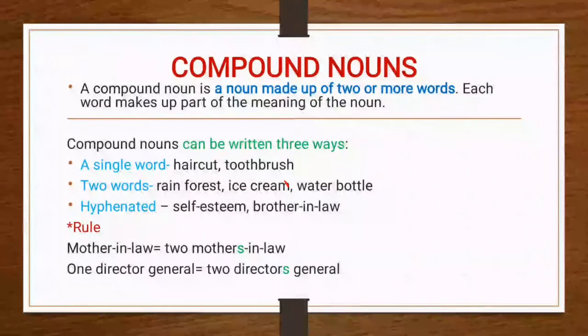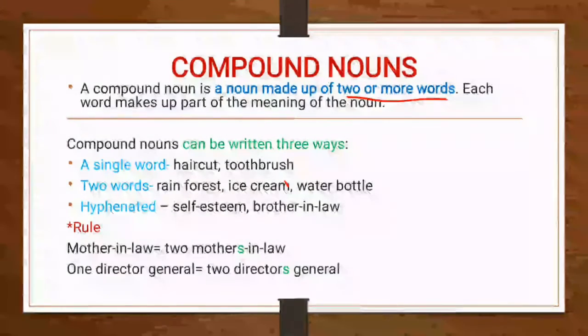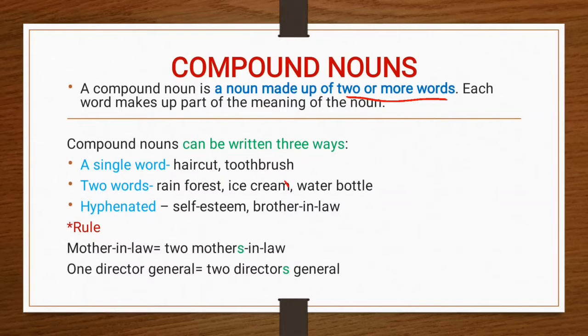Compound nouns. A compound noun is a noun that is made with two or more words. Each word makes up part of the meaning of the noun. It is very important to understand and recognize compound nouns. Each compound noun acts as a single unit and can be modified by adjectives and other nouns.